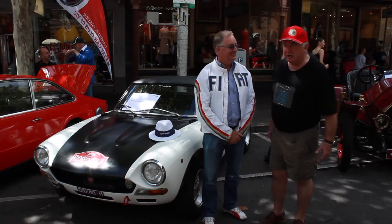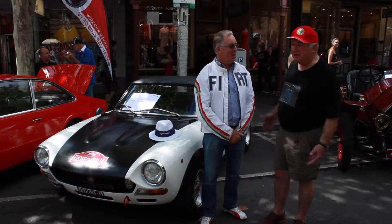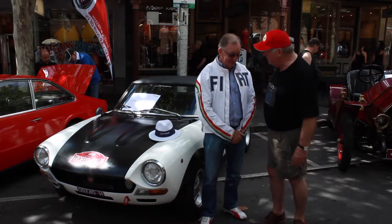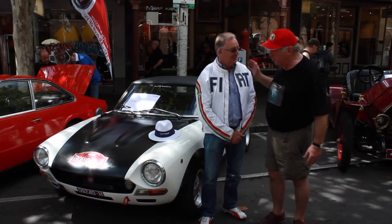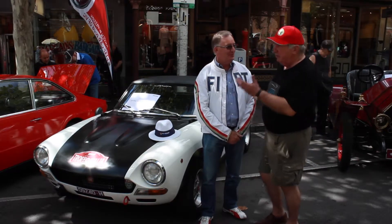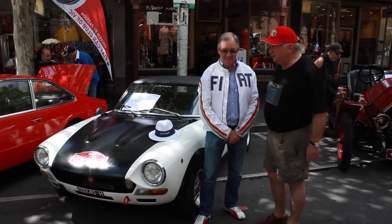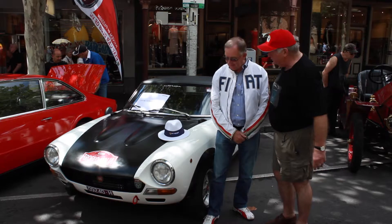Good morning viewers around the world and Melbourne. We're in Little Italy and we have the President of the Fiat Club of Victoria, David Judd, once again. Thanks for your support. We've got a good array of Fiats this year, from small ones to some of the sporty ones, and this one's yours — tell us a bit about it.